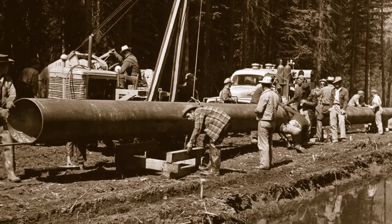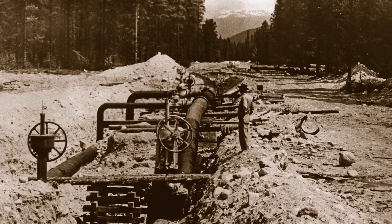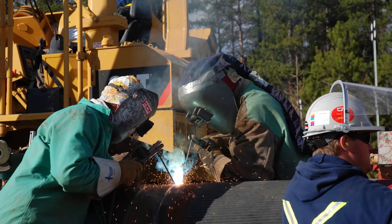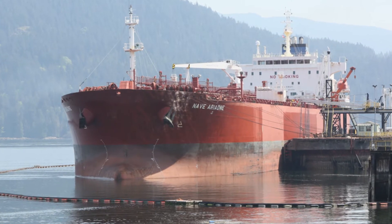Sixty years ago, the Trans Mountain pipeline began responsibly transporting energy products. Looking ahead, an expanded Trans Mountain system can deliver the same safe and reliable service and additional jobs and expanded economic benefits for BC and Alberta communities.